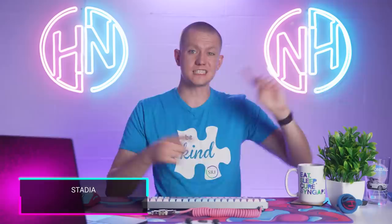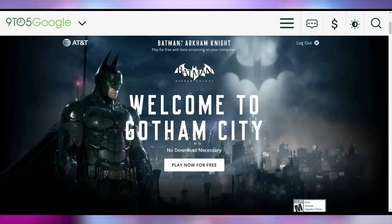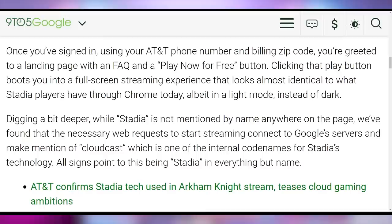Google Stadia is still around, apparently rolling out of their own platform but licensing it to other companies like Warner Brothers. Batman Arkham Knight is being streamed by Stadia on the AT&T website — which is intriguing considering Arkham Knight isn't available on Stadia, and it's playing on Linux even though Arkham Knight isn't available on any Linux platform. They're clearly doing this as a one-off for Warner Brothers, with Stadia not mentioned anywhere. You have to verify with your AT&T phone number and billing zip code to play it for free.